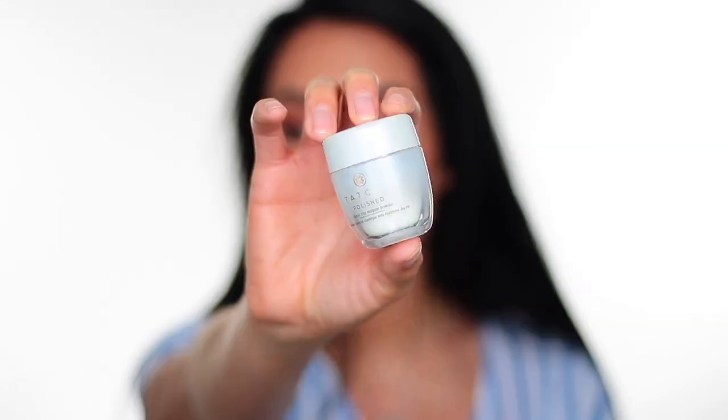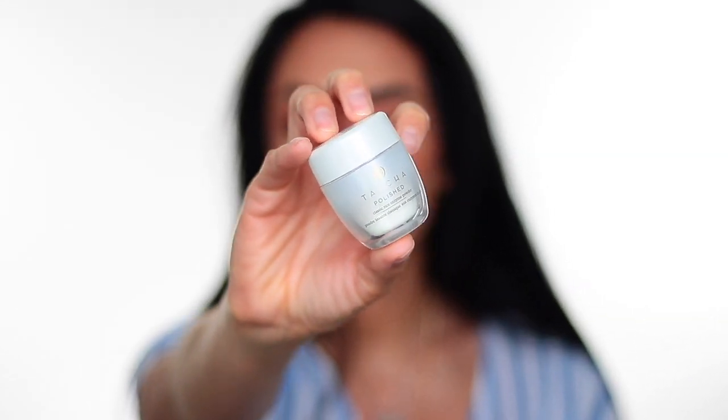My third step is the Tatcha Polished Classic Rice Enzyme Powder. I think this is so cool — it's a powder, you pour it into your hand, mix it with water, and it turns into a foam on your skin. I use this as my exfoliant. Since it's a powder, it's such a fine exfoliant — I feel like I'm gently exfoliating my skin without being too rough or too harsh. When I rinse it off, my face feels so smooth.